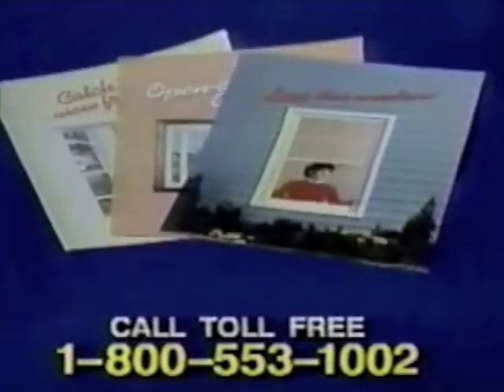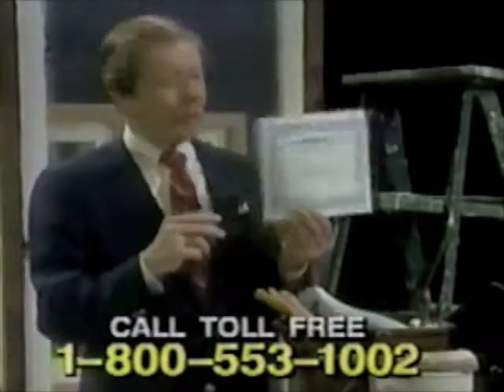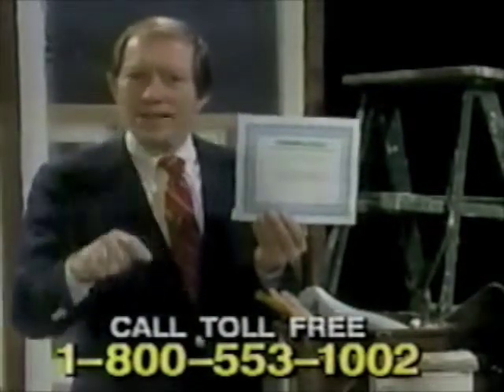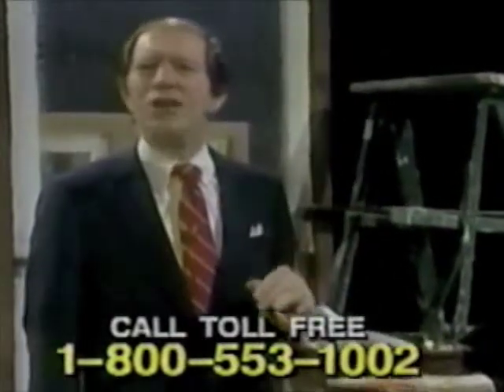Call this number right now. We'll send you a complete package of information on all the benefits of owning Thermal Guard windows from Appleby. Plus, we'll give you free these three books packed full of energy saving tips for your home. Call right now and you'll also get a special money saving offer if you decide to purchase Thermal Guard windows from Appleby. As a special bonus, we'll even include this certificate for a free gift for your home simply for calling us right now. It's all free and it comes to you with no obligation in the mail.